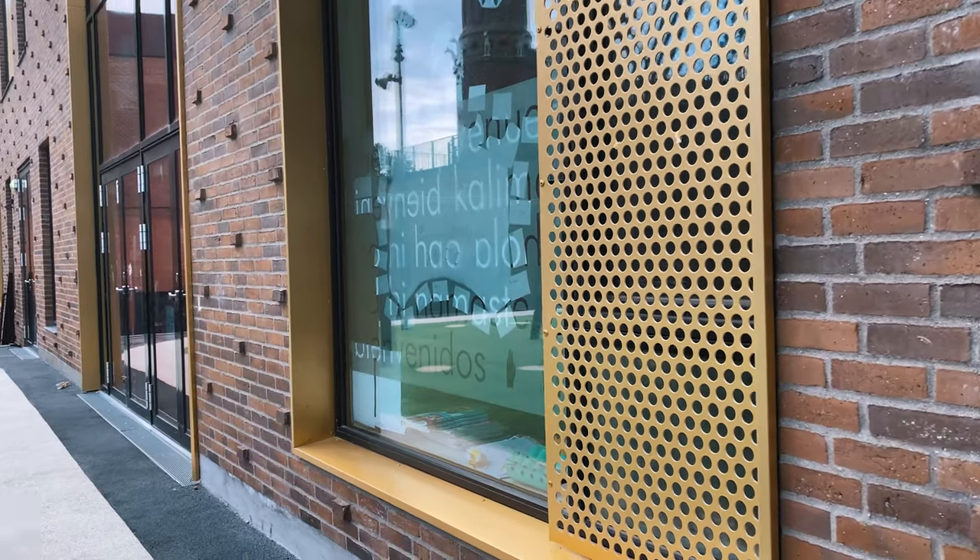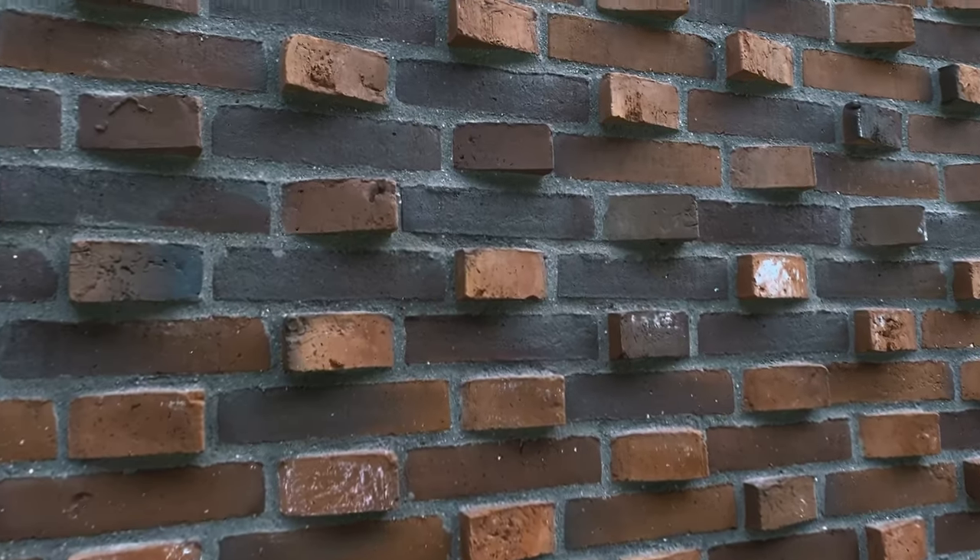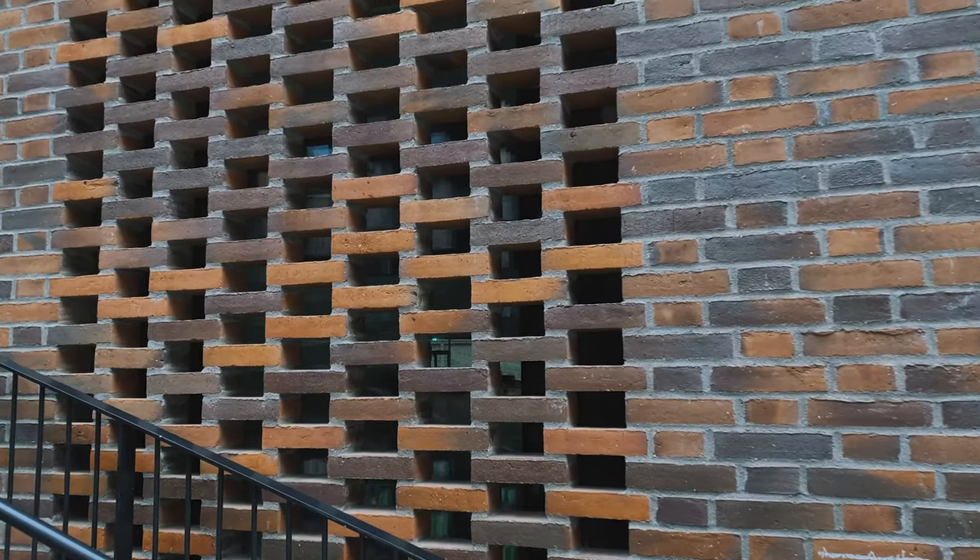Because of the historic surroundings, the materials had to be chosen carefully. These red bricks are very specific to this location. And the architects wanted to use the same material, but in a different way — to interpret, rather than copy, the historical buildings.